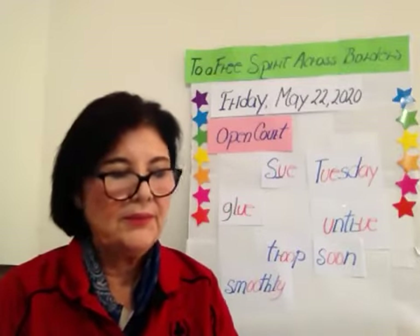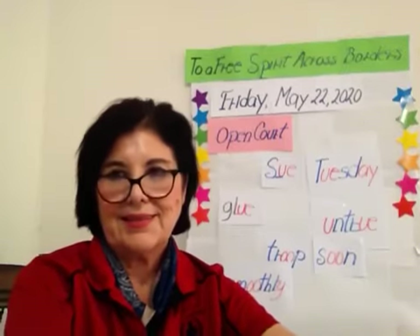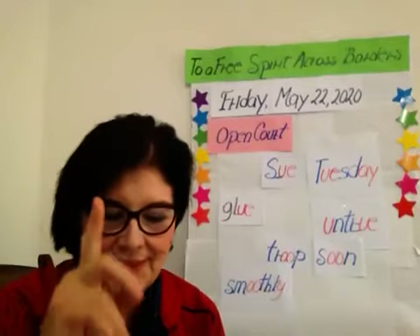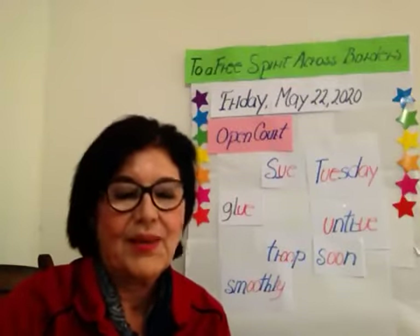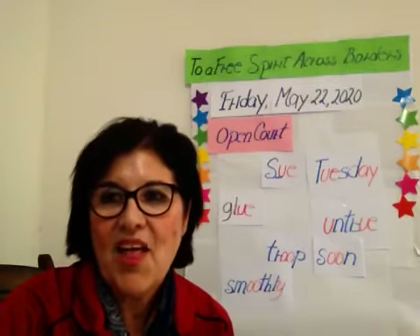Okay, children. And now, how do we start a sentence? We start with a capital letter and an ending mark at the end. Are you ready? The is a high frequency word. Remember? The.